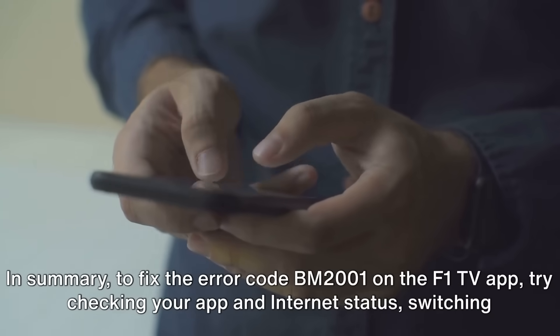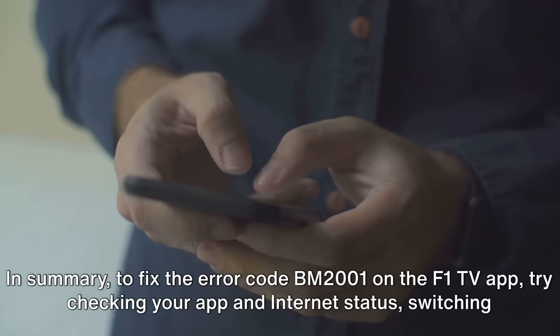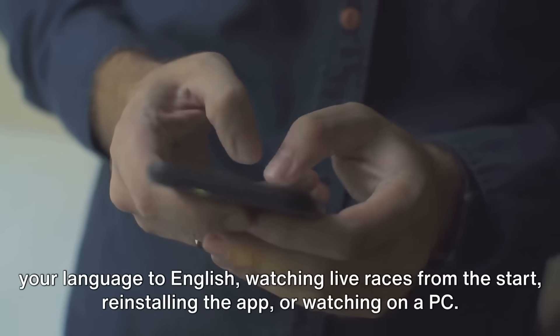In summary, to fix the error code BM2001 on the F1 TV app, try checking your app and internet status, switching your language to English, watching live races from the start, reinstalling the app, or watching on a PC. And if all else fails, check if F1 TV is experiencing system-wide issues.